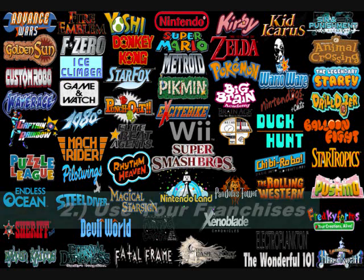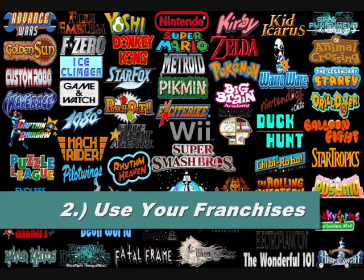Number 2: bring the Nintendo franchises. They don't always bring all of their franchises. What have we not received on the Wii U? No F-Zero, no Wave Race, no 1080, no Fire Emblem, no Wario games besides Game & Wario. The Wii didn't have Star Fox or F-Zero. The GameCube didn't have Punch-Out. Nintendo has all these franchises and I said this in a previous video — Nintendo sits on their franchises.